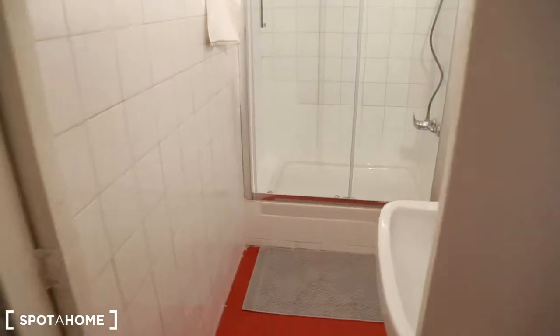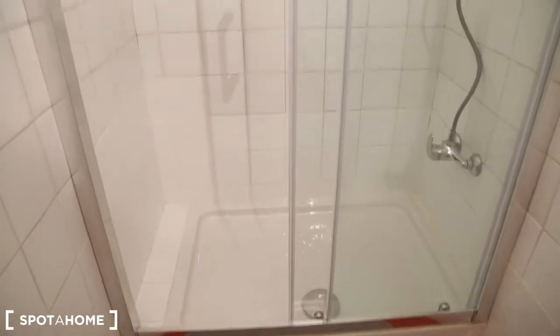Now the second part of the bathroom. Here we have one sink, another mirror, and the shower. As I told you, everything is new. This is the shower — it's quite big.